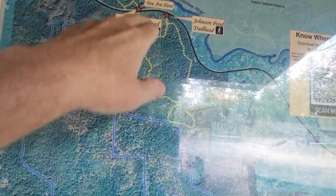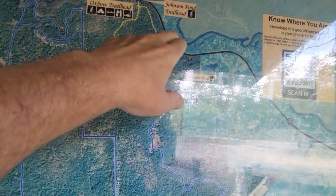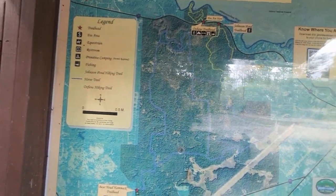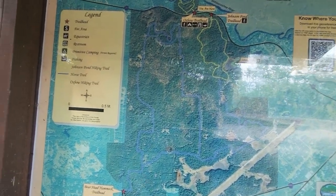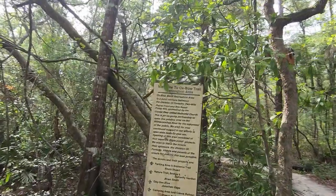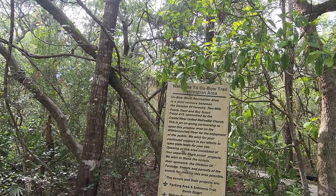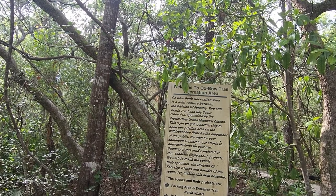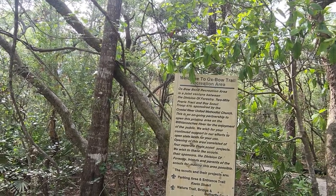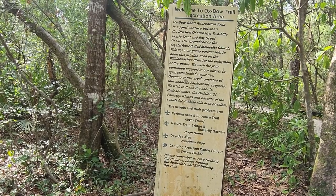We are right here and we're just going to do this trail. These are all horse trails back in here. You can hike off of the Johnson Pond Trail and hit these horse trails and just hike forever — all the way over to here. You could literally spend 15 hours here hiking and just keep going. But let's get the Oxbow Trail. Welcome to the Oxbow Trail Recreation Area. Oxbow Bend Recreation Area is a joint venture between the Division of Forestry, 2 Mile Prairie Track, and Boy Scout Troop 415, sponsored by the Crystal River United Methodist Church — an ongoing partnership to open this pristine area on the Withlacoochee River for the enjoyment of the public.